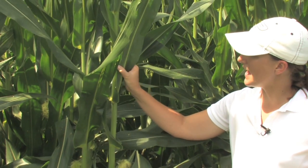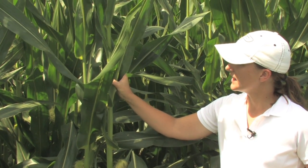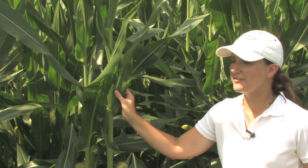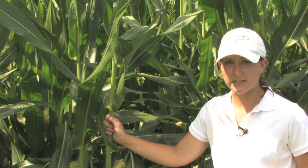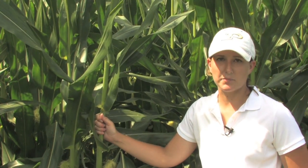It's also noticeable on the backside of the leaf as well. These are usually identified in the upper canopy first because these spores blow in on air currents and are deposited in the upper canopy.